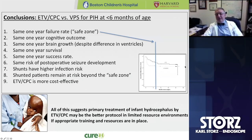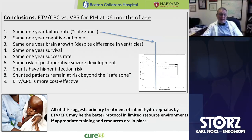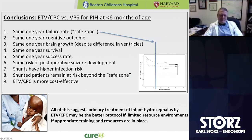As we go forward following these children, those with shunts are going to be shunt-dependent and shunt malfunctions will become more of an issue, whereas in early infancy, treatment failure is a visible diagnosis to the mother — the head starts to grow and the fontanelle starts to bulge, giving them time to get back to the hospital. In older children, symptoms can come on more acutely and be confused with other things. We think endoscopic treatment is likely more cost-effective, certainly in low-resource environments and more than likely in other environments as well. All of this suggests that primary treatment of infant hydrocephalus by ETV-CPC may be the better protocol in limited-resource environments if appropriate training and resources are in place.